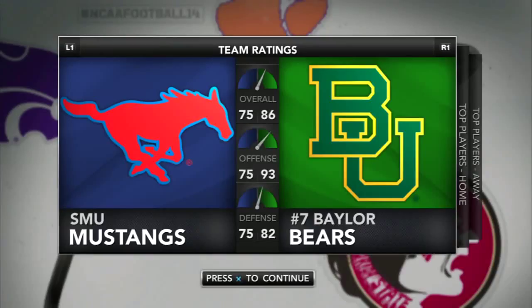What's going on YouTube? It's your man Olive Juice here with week one of the Road to the Hall of Fame with head coach of the SMU Mustangs, OJ Michaels. We're getting ready to head down to Floyd Casey Stadium to take on the number seven Baylor Bears and Bryce Petty. It's going to be a tough one here today, and we'll see if we can come out with a W. Let's go to it.